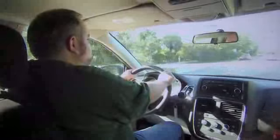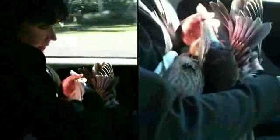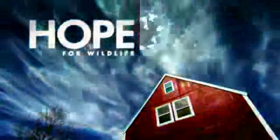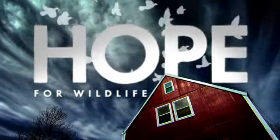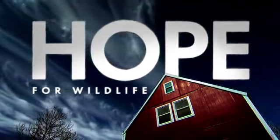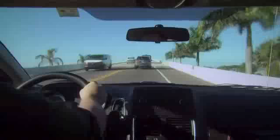Tomorrow, Hope and Barry are planning a sightseeing trip to the Everglades, but they can't go anywhere without a wildlife emergency landing right in their lap. Hope and Barry are visiting wildlife rehabs in southwest Florida. They're supposed to go sightseeing in the Everglades today, but a wildlife emergency is about to derail their plans.